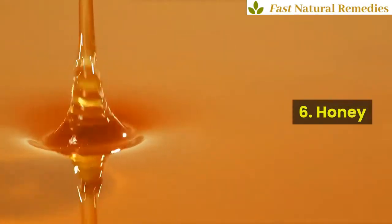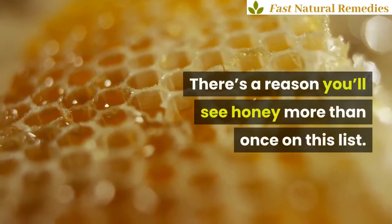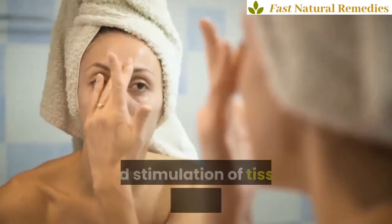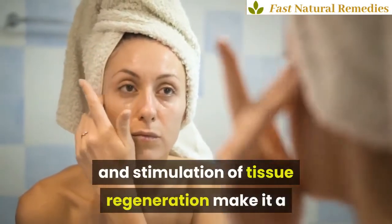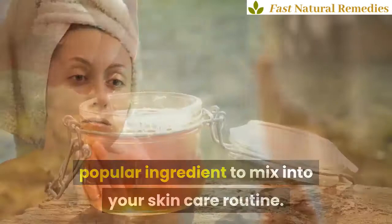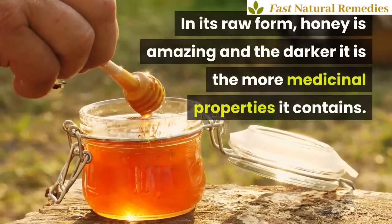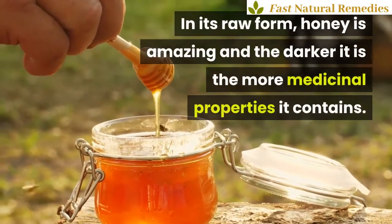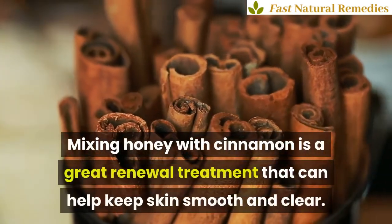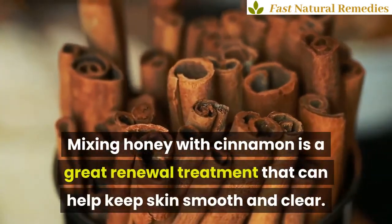6. Honey. There's a reason you'll see honey more than once on this list. Its natural moisturizing effects and stimulation of tissue regeneration make it a popular ingredient to mix into your skin care routine. In its raw form, honey is amazing and the darker it is the more medicinal properties it contains. Mixing honey with cinnamon is a great renewal treatment that can help keep skin smooth and clear.